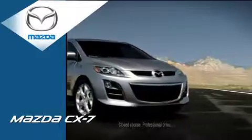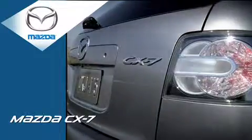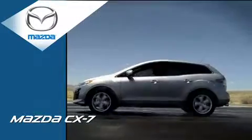Meet the Mazda CX-7: stylish, spacious, and available with a race-proven turbocharged direct injection engine for a little get up and go.